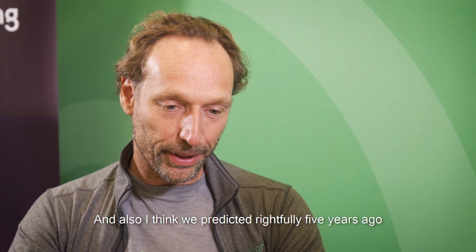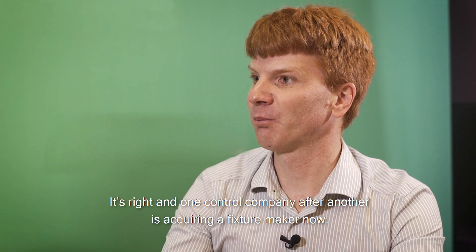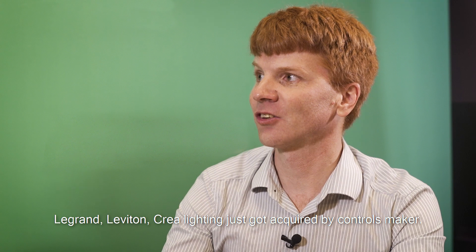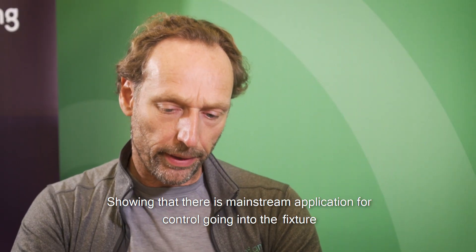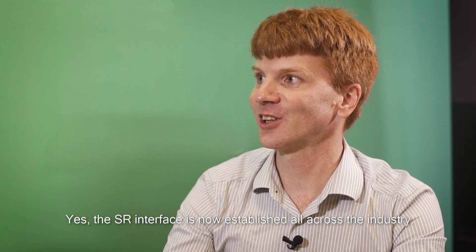And I think we predicted rightfully five years ago that controls would go from the room into the fixture. That's right — one control company after another is acquiring a fixture maker now: LeGrand, Leviton, key lighting just got acquired by a controls maker. Showing that there is a mainstream application for control going into the fixture. I think we helped it a little bit by making a standard interface — and the SR interface is now established all across the industry.